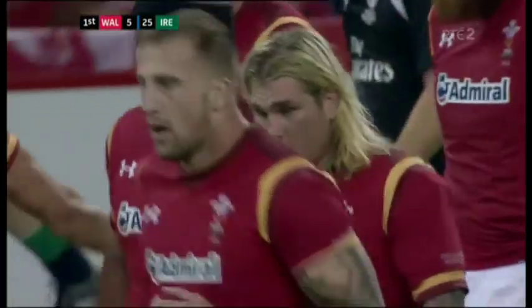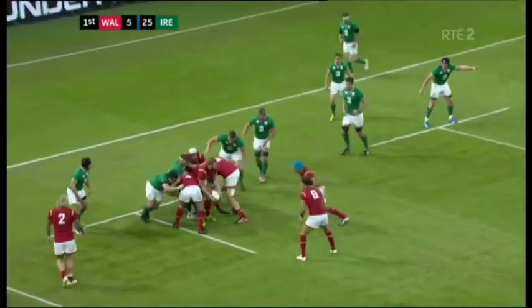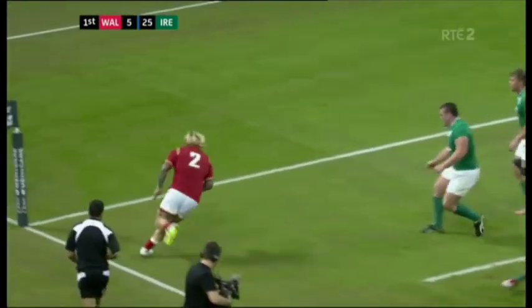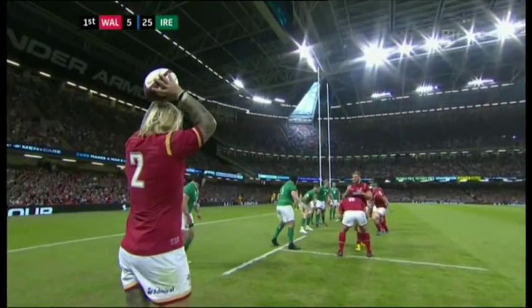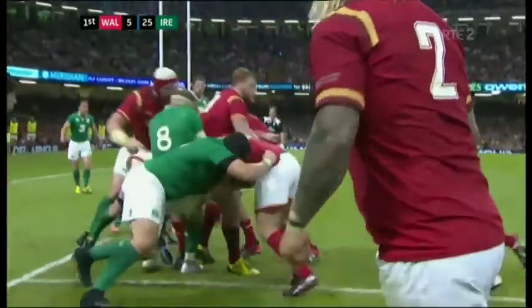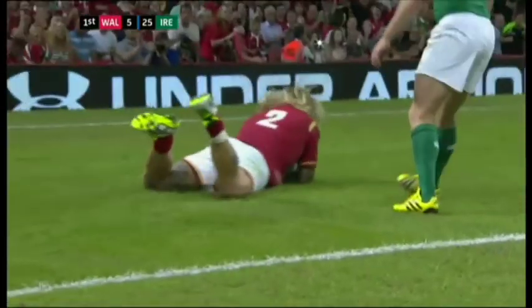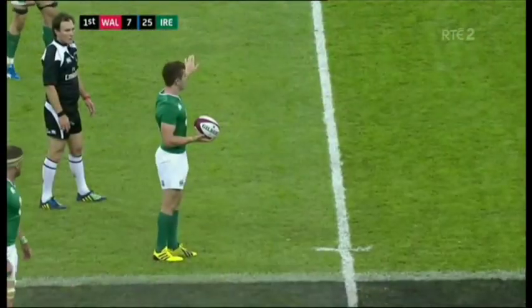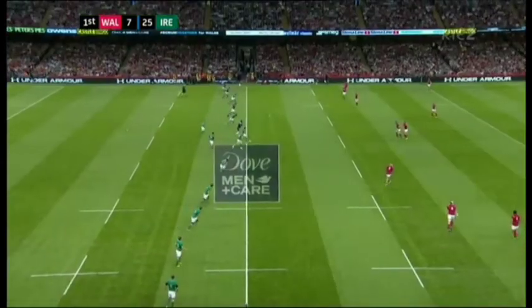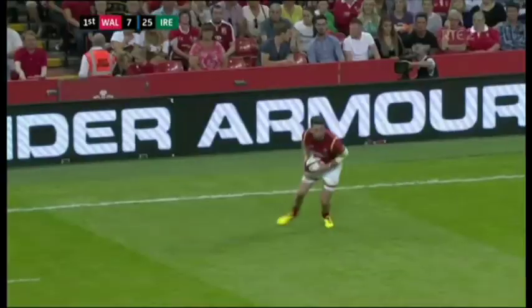A 25-nil scoreline going in at the break would have been tough. It was well worked — taking down, Tipperick coming around, feeding Hibbard and no cover down that channel. Strauss had to come in on Tipperick with nobody covering his back. Ireland's dominance continues — you might feel, if you're on the Welsh bench, you might like to stay there. Don't pick me please.